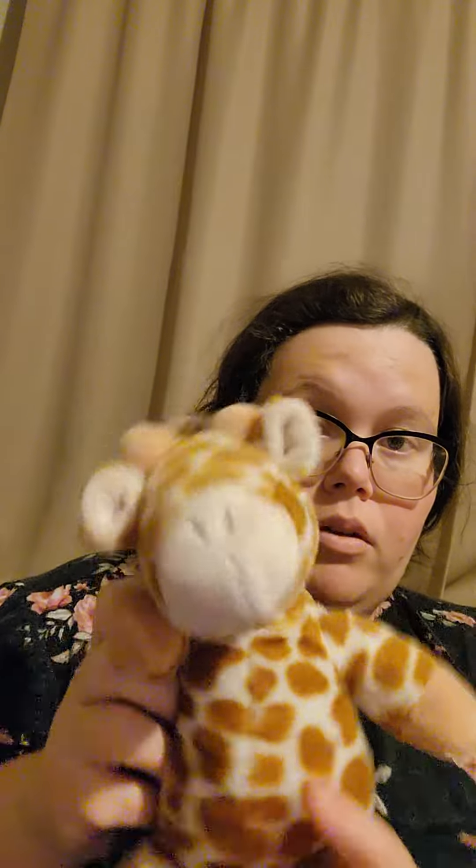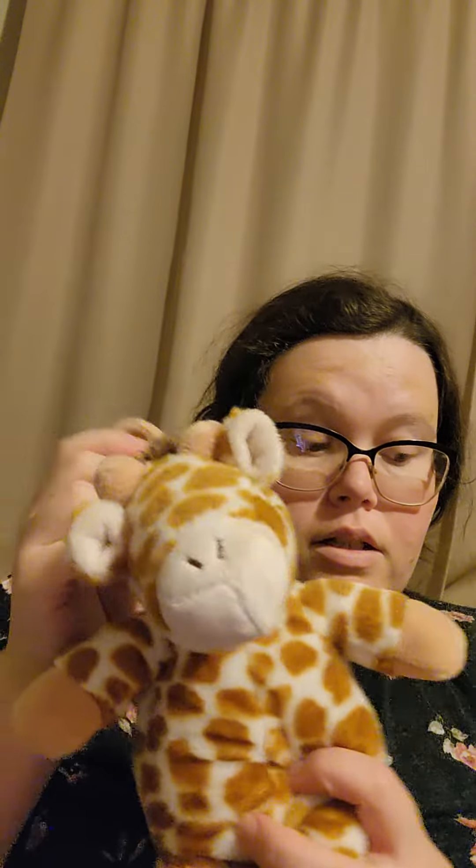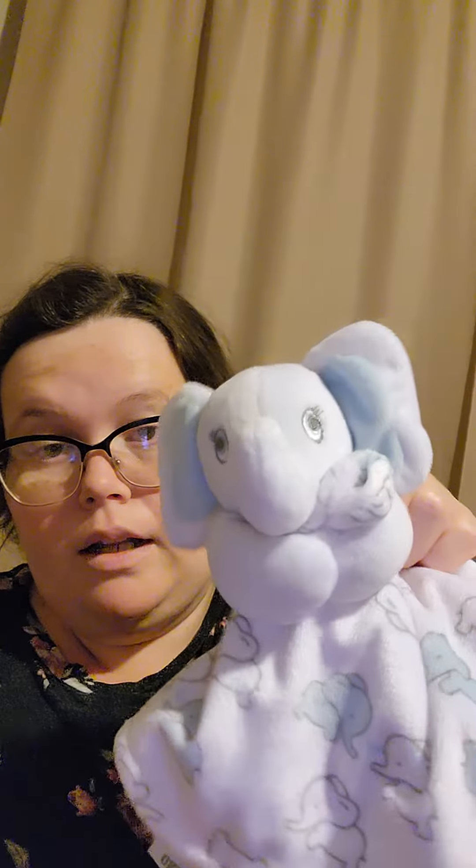And then we got this little lamb rattle, and this little giraffe stuffed animal you can hang on like a car seat. This little lovey that's an elephant. And this new with tag blanket that has unicorns.